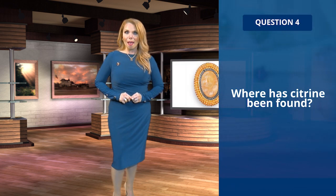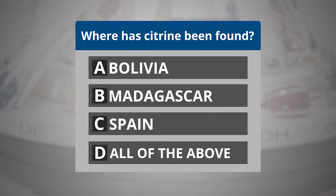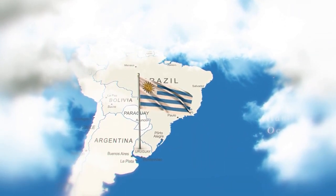Question four: where has citrine been found? A, Bolivia; B, Madagascar; C, Spain; or D, all of the above. If you selected D, then you are correct. Citrine can be found in all of these countries. Mexico, Zambia, and Uruguay are other places where citrine can be found.